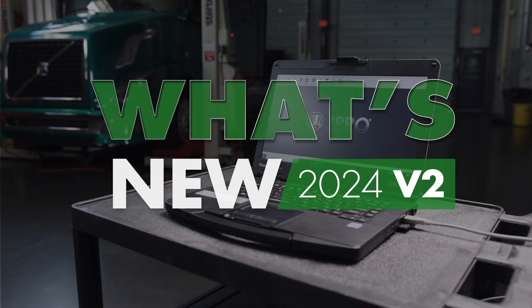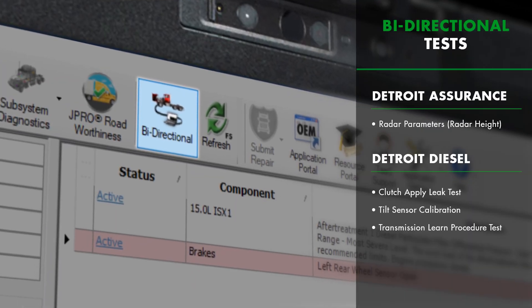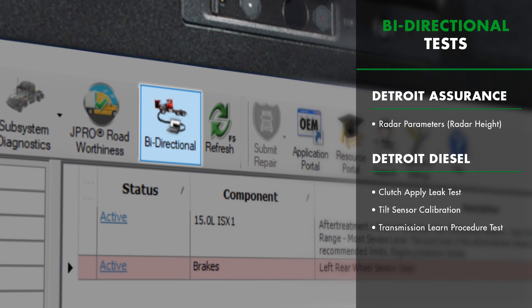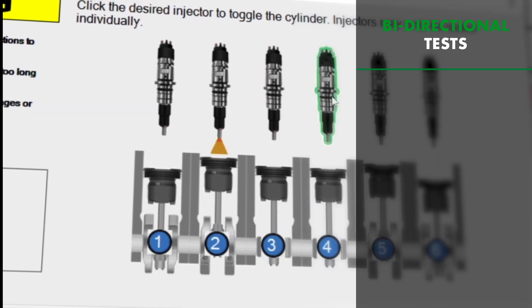Here's what's new for J-Pro 2024 V2. We increased J-Pro's selection of bi-directional tests for major commercial vehicle and component manufacturers, including Detroit Assurance, Detroit Diesel, and PACCAR.